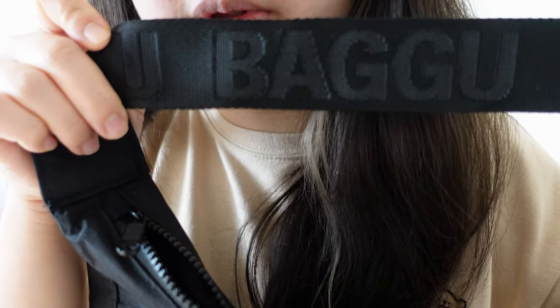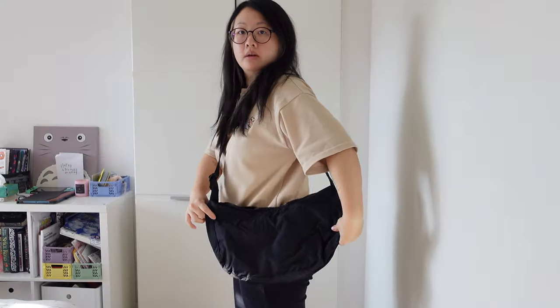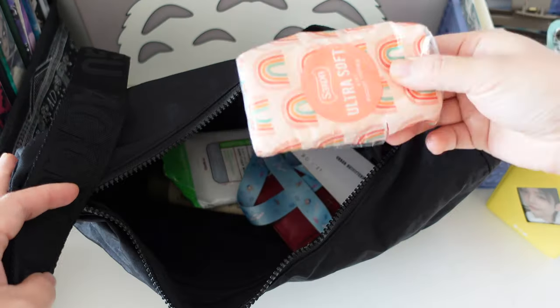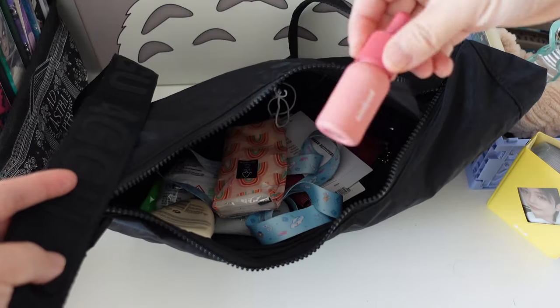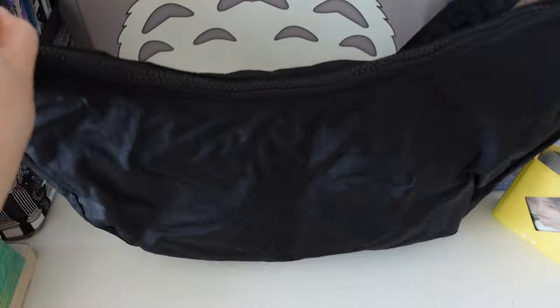The Bagu bag has got its name on the strap — pretty big, but I guess it's not too obvious. I like it, I like the size, it's a bit stiff. So far I've only put a few things in: tissue, moisturizer, workbook, makeup, loads of spray. Normal size book — look at that — it's not too heavy either.